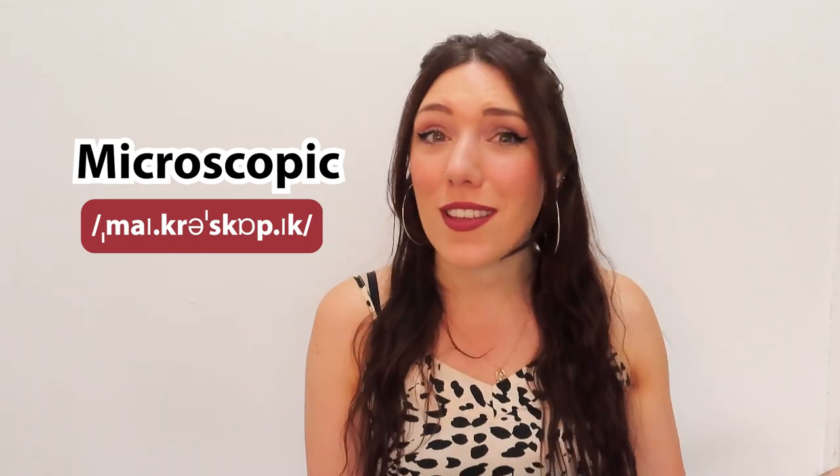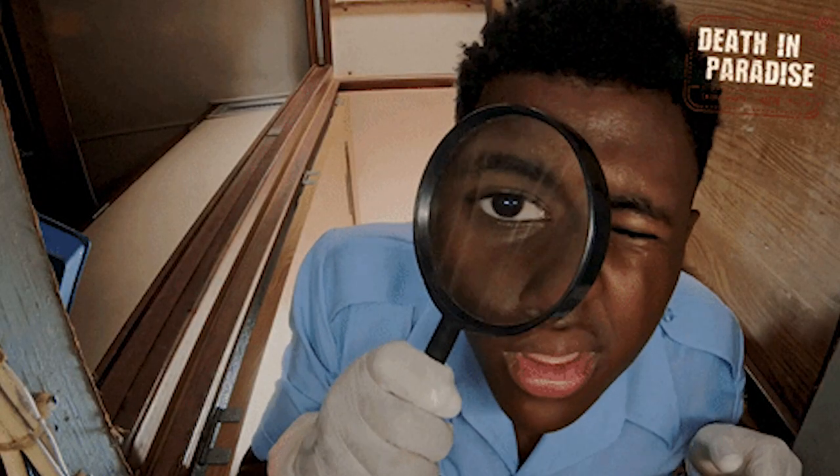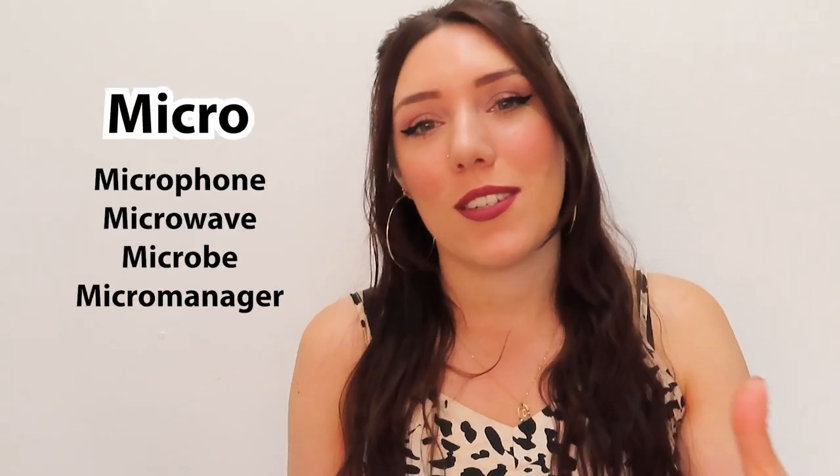Microscopic. Now, if you're interested in science you probably already know this word. A microscope is the thing you use to see very, very small things that you can't see with your normal eye. So we can understand that microscopic means very, very, very small to the point where you actually need something to see it. For example, a microscopic bug or a microscopic virus. Or, if you're a fan of crime and investigation shows, a microscopic drop of blood at a murder scene. You may also see the short version, micro, which we use as a prefix.